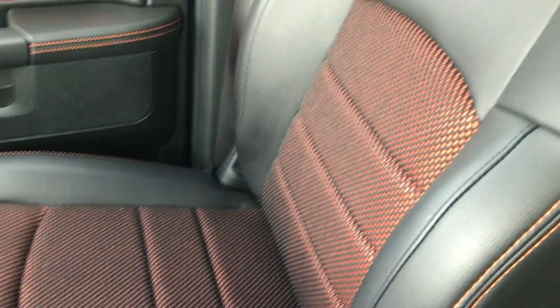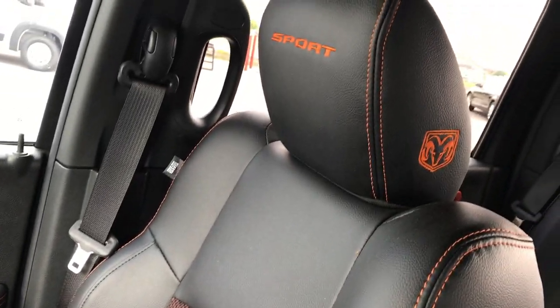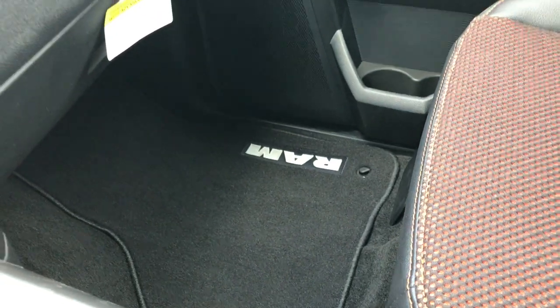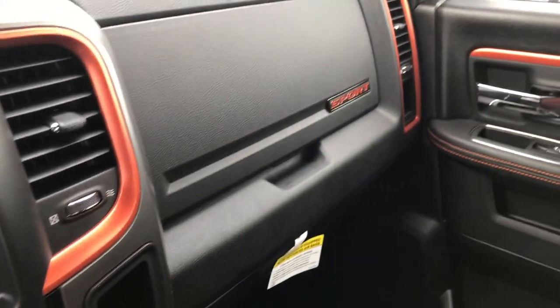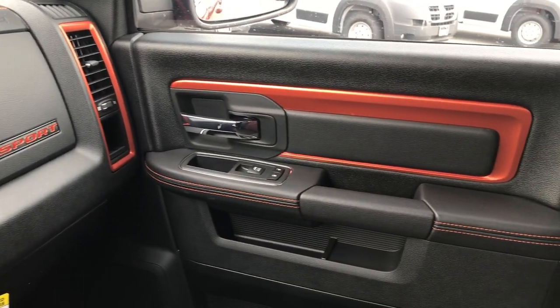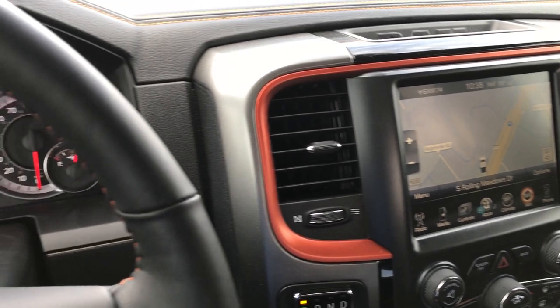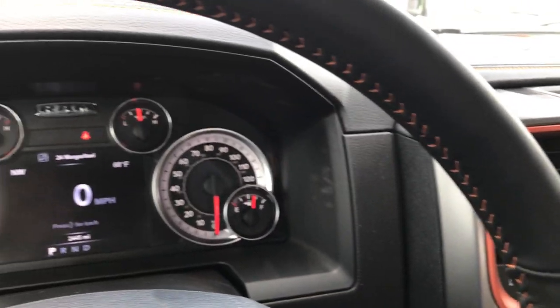The passenger seat is absolutely perfect — no rips or tears. This truck has never been smoked in and has factory floor mats. You can see the orange trim all the way around, also part of the Copperhead Sport package. Very sharp looking truck on the inside — even the steering wheel has the orange stitching.